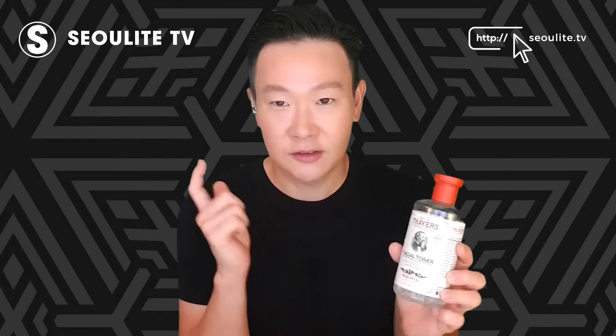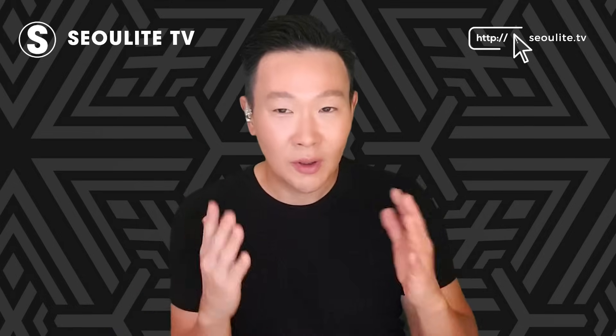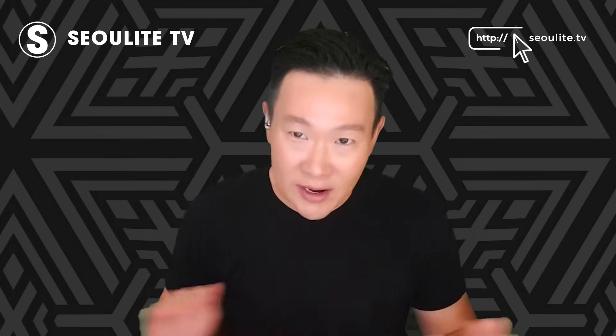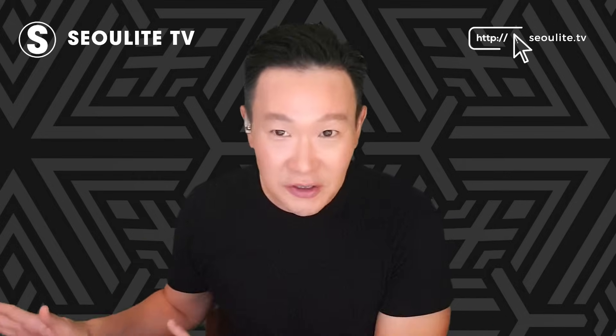That's why I recommend the Thayer's Witch Hazel, even in the Rose variety. Unless your skin is really scaly or produces a lot of skin that needs to exfoliate, if you do that gently, you don't have to use any harsh exfoliation. You want to stay away from harsh exfoliation, because after you cleanse and do this toner step, you want to start adding to your skin.